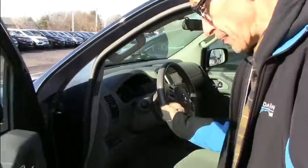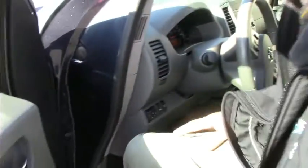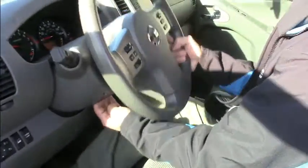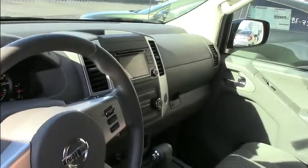It has remote keyless entry, power windows, power door locks, power mirrors, traction control, and Bluetooth. It also has a height adjustment on the steering wheel, a single CD player, USB port, and a place for your sunglasses.